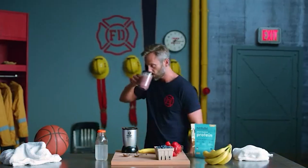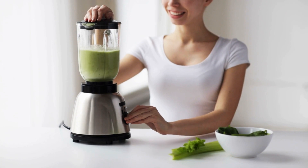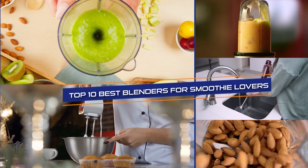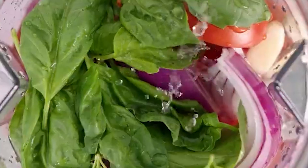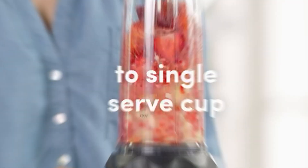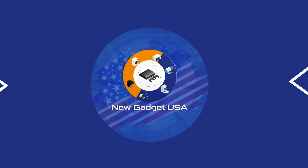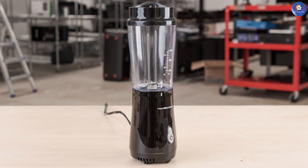Hey guys, welcome back to our channel where we share the latest and greatest products. In today's video we are going to be talking about the top 10 best blenders for smoothie lovers. If you are someone who loves to start your day with a delicious and nutritious smoothie, then you are going to want to stick around. We have done our research and we are going to break down the pros and cons of each of the blenders so that you can make an informed decision on which one is right for you.